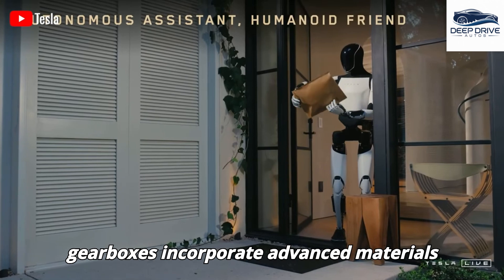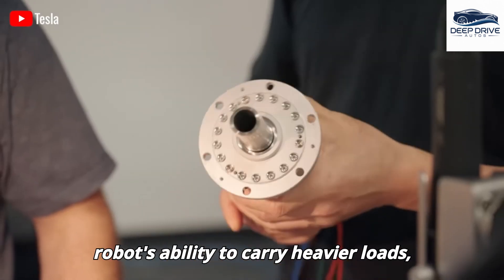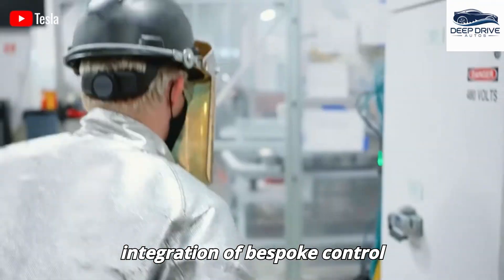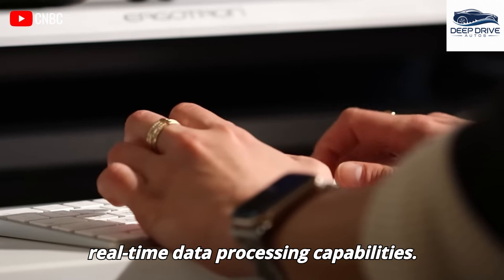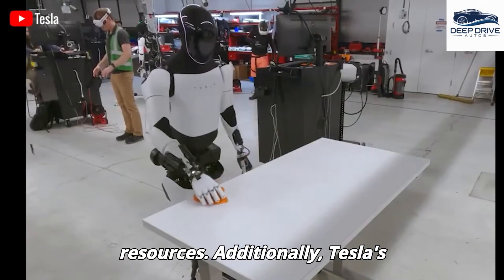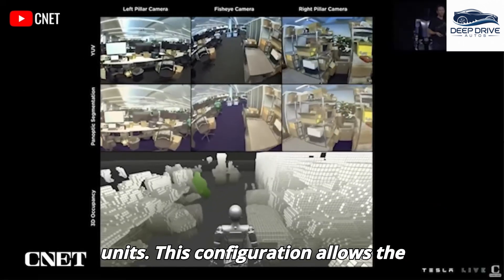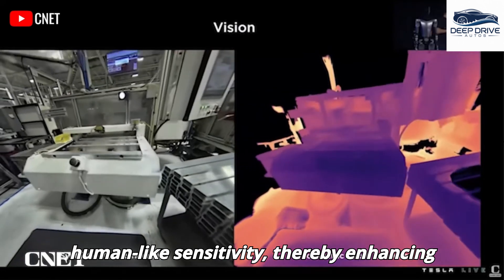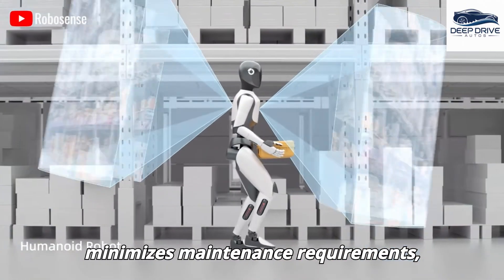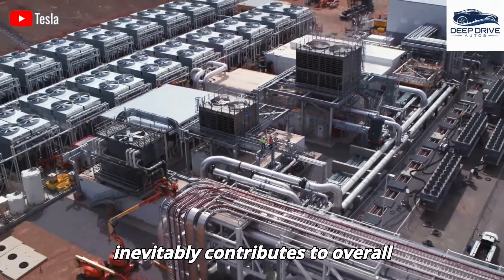The new gearboxes incorporate advanced materials and optimized gear ratios, achieving a reduction in energy loss by up to 30%, enhancing the robot's ability to carry heavier loads and improving battery life. Generation 3 integrates bespoke control electronics that significantly improve real-time data processing, enabling sophisticated behaviors such as adaptive grasping and obstacle avoidance without dependence on external cloud computing. Tesla's proprietary sensor design equips Optimus with high-resolution cameras and tactile units, allowing the robot to perceive its environment with human-like sensitivity. Self-lubricating materials further minimize maintenance requirements, projecting an operational lifespan of 10 years with significantly reduced downtime.